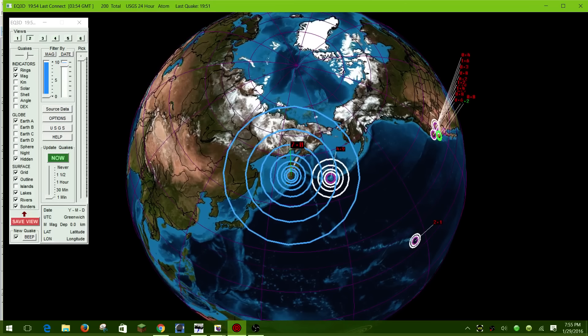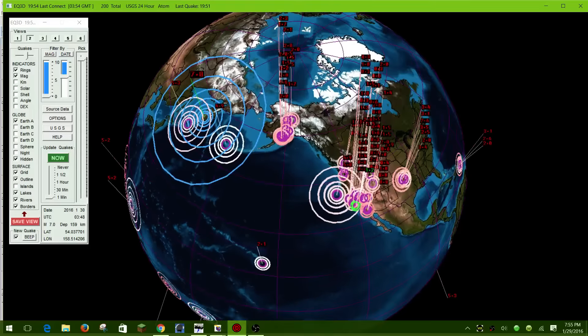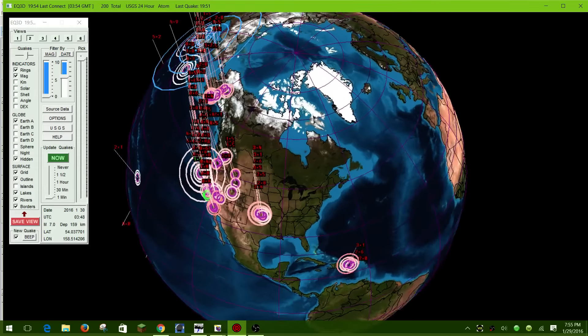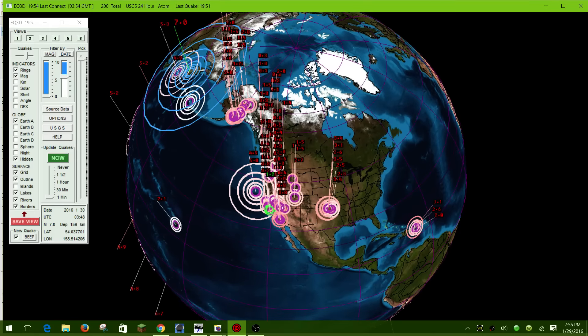I wanted to pull up the history and show you how many earthquakes have popped off within basically about 48 hours — quite a bit of activity going on around the globe. You can see the 5.0s showing up in northern California, lots of little earthquakes in Nevada and southern California, and of course mid-3.0 earthquakes going on in Oklahoma.